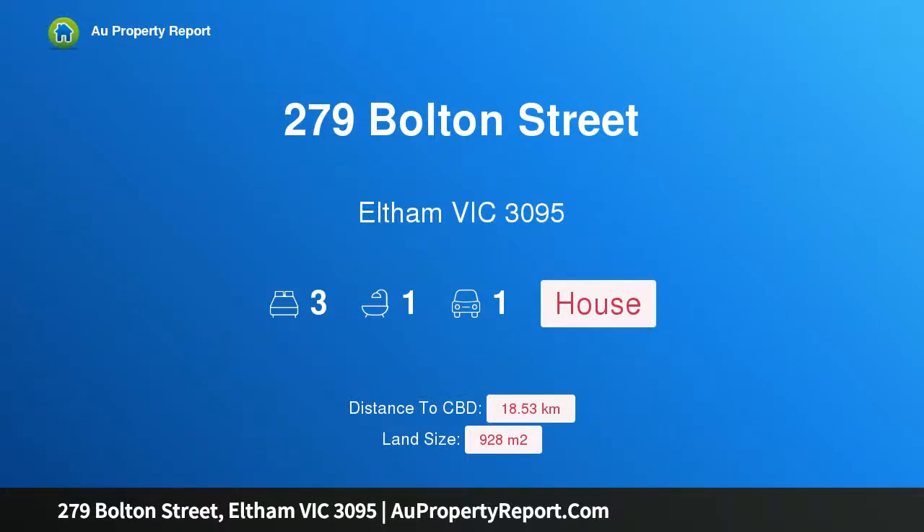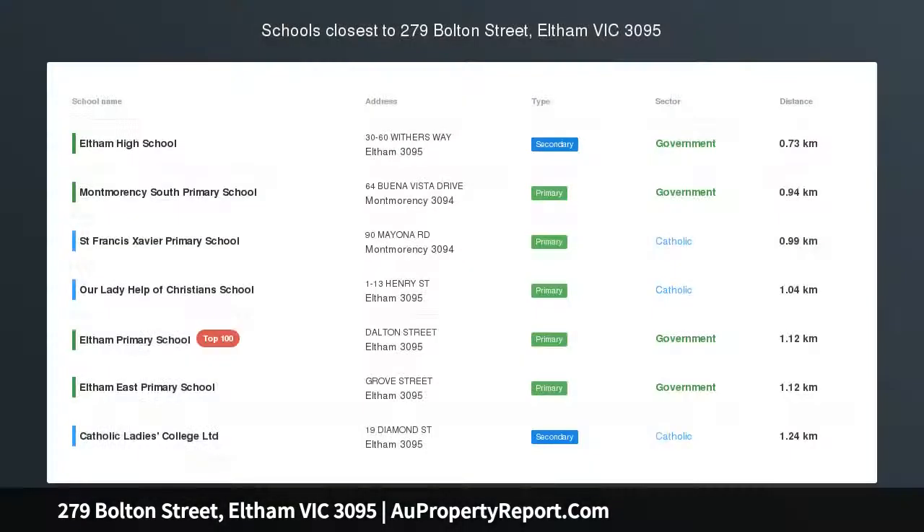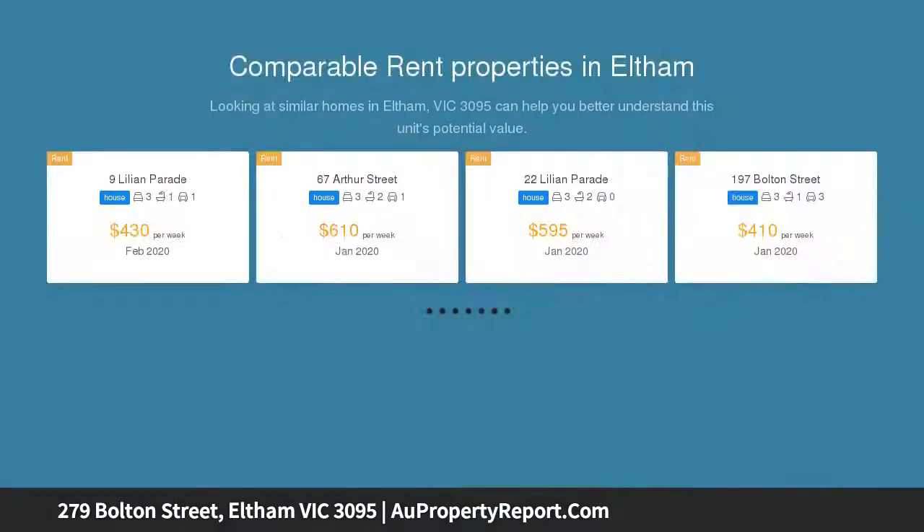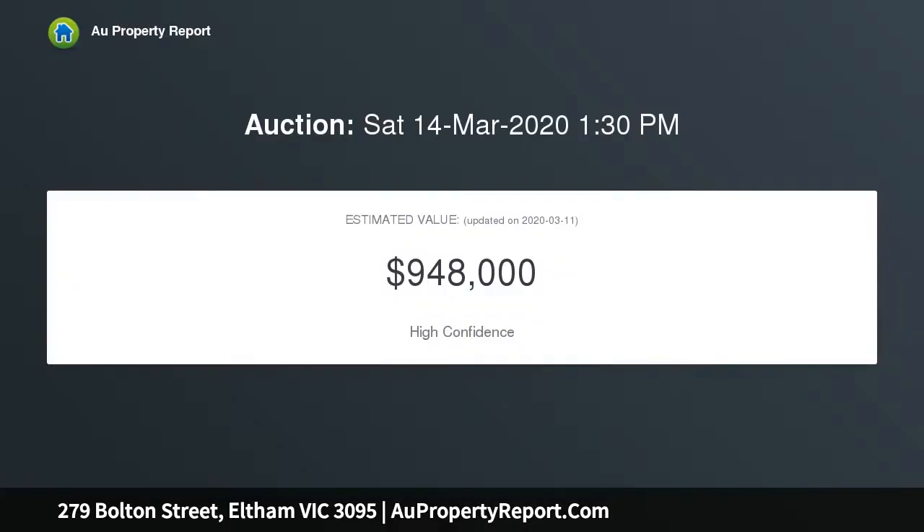I am glad to introduce property 279 Bolton Street, Eltham Victoria 3095. Do not miss this exceptional opportunity — peacefully tucked away in a quiet, low-traffic, no-through service road used by only five other properties. This three-bedroom home on a supersized 929 square metre allotment delivers an exciting proposition in a highly sought-after location.